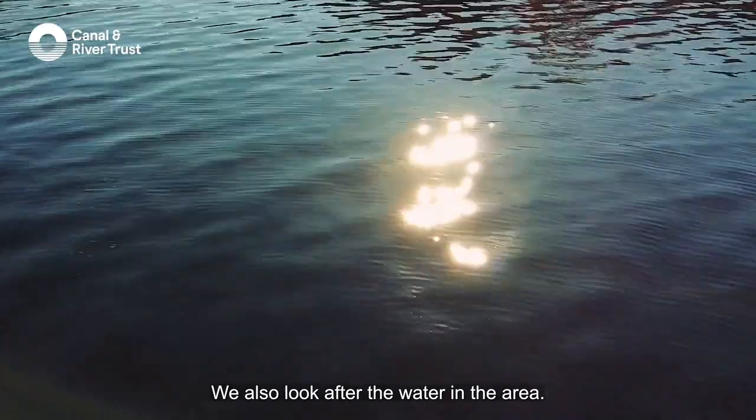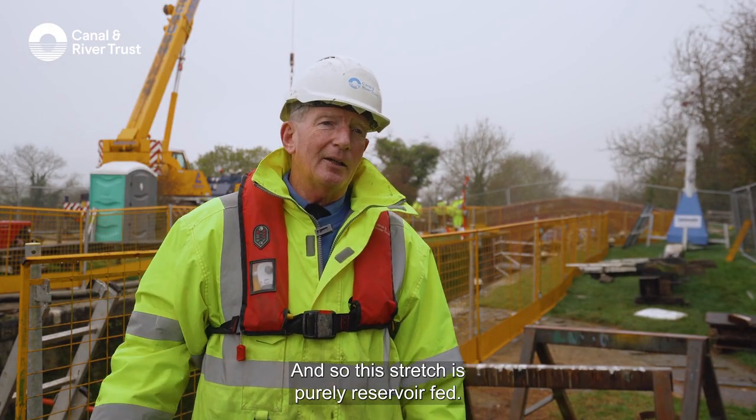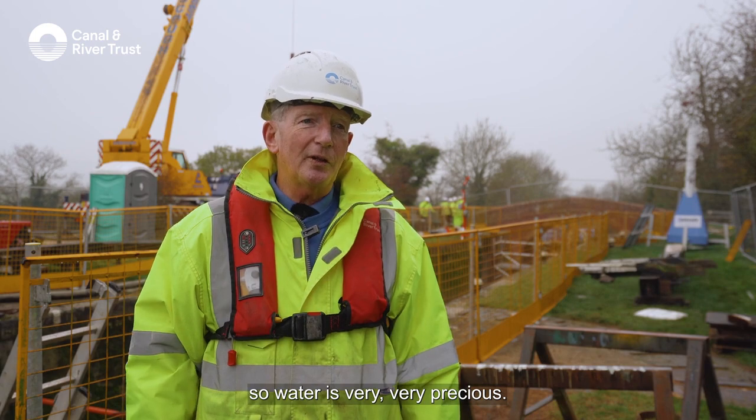We also look after the water in the area. Most of it comes from a reservoir at Saddington, up that way, and so this stretch is purely reservoir fed. No rivers involved at all, so water is very, very precious.